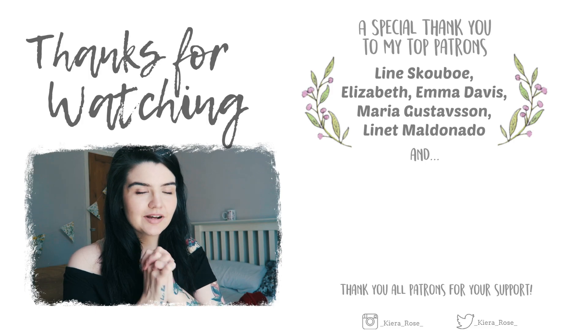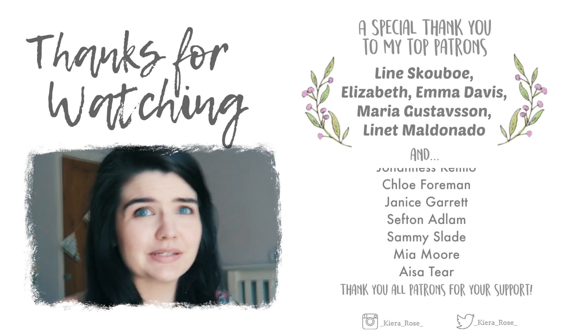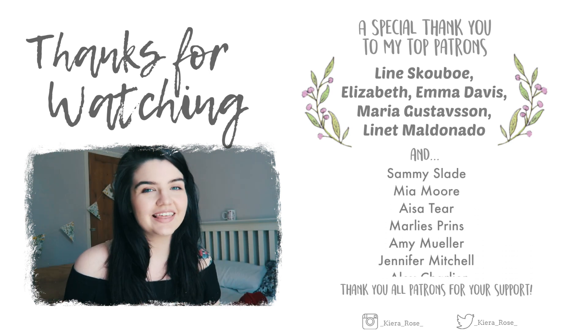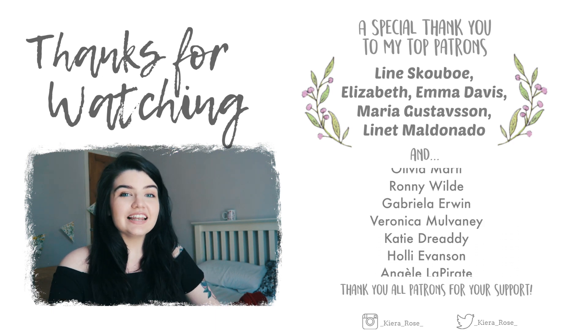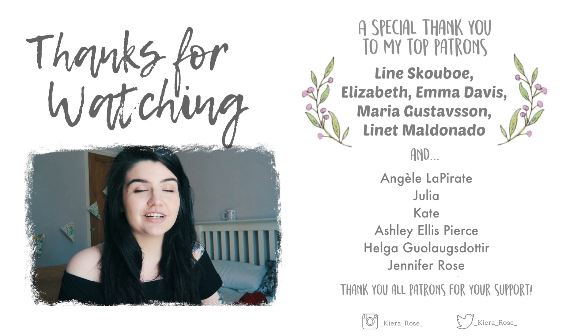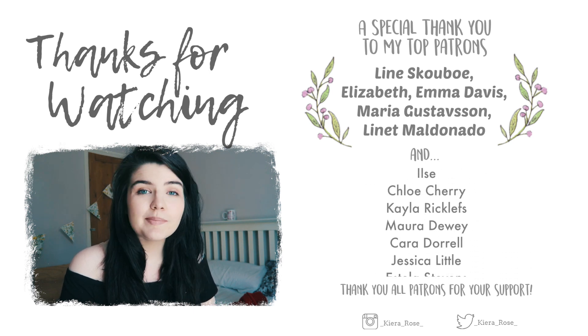In about an hour I'm going to visit the wedding venue that I mentioned in my previous video — I'm so excited! A massive thank you to my $30 patrons: Maria, Emma, Elizabeth, Lene, and Lynette. Thank you so much, I really, really appreciate your support. Thank you so much to all of my patrons and thank you for watching my video.